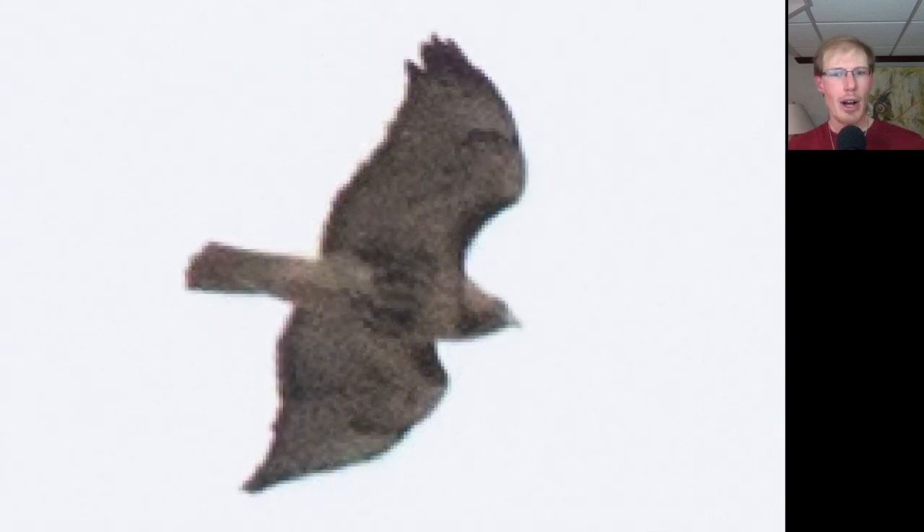Here we have a red-tailed hawk that was a clear migrant as it streamed high overhead. For red tails, we just look at that classic buteo shape. We see the dark patagial bars and the belly band, and we know it's an adult because of the dark trailing edge to the wings and the red tail.